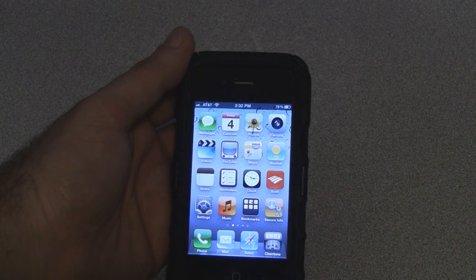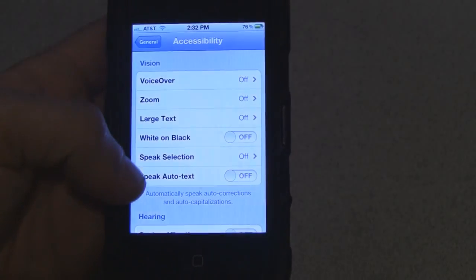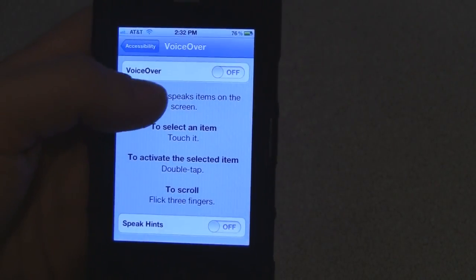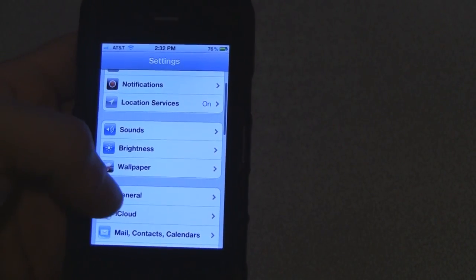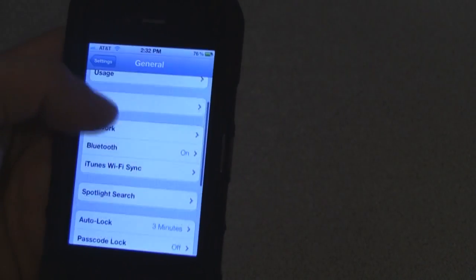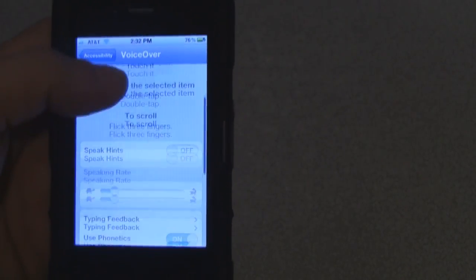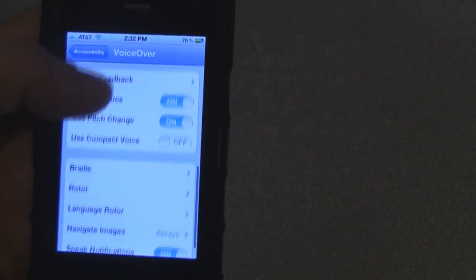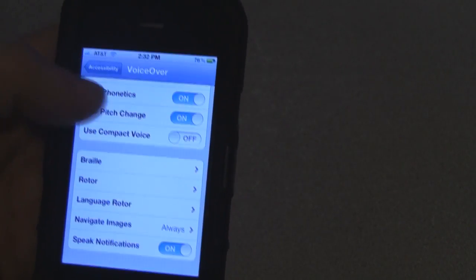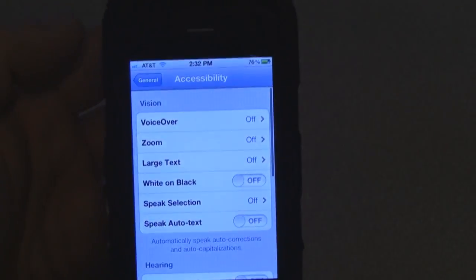If you want the messages spoken automatically, turn VoiceOver on again: go to Settings, General, scroll down to Accessibility, and click on VoiceOver. There are different options for how fast she speaks — she can speak really fast which is hard to understand sometimes, but I usually leave it down pretty low.